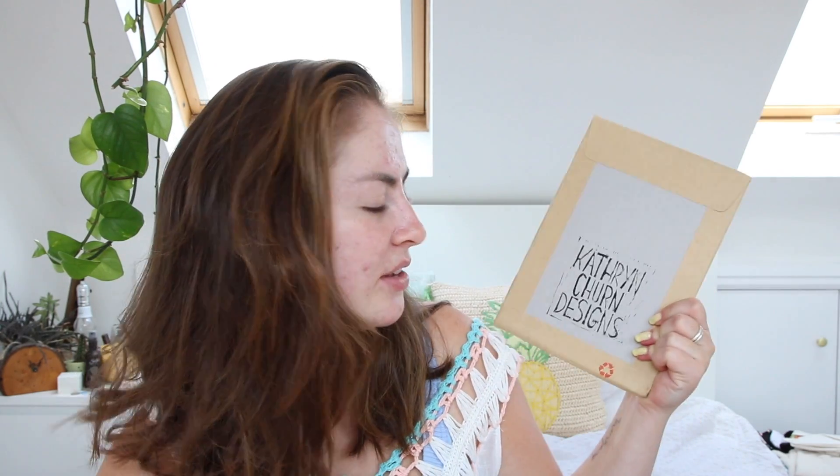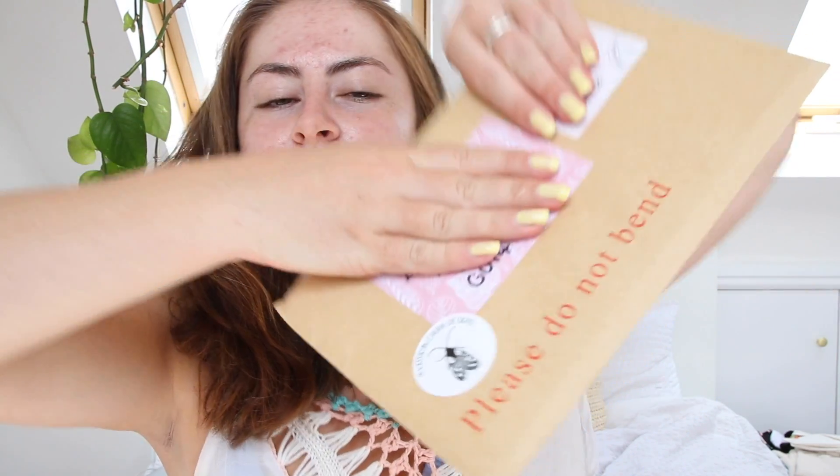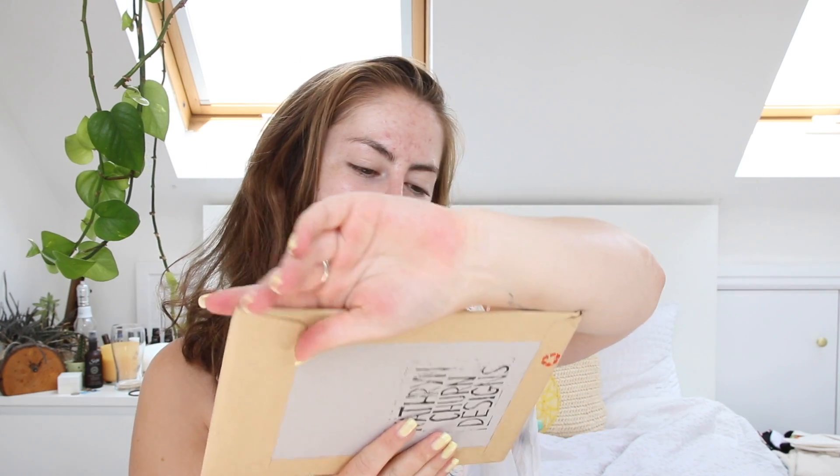Catherine Churn Designs — before I've even opened it, there's a little stamp on it that tells you exactly where this is from. So I already know that this is from Catherine, which means this is my little notebook that I ordered. I'm going to cover my address, but you can already see there's a cute little sticker on there which says Catherine Churn Designs again and it's got a little moth on it. I know I ordered a notebook but I can't actually remember what design I ordered because I ordered it quite a while ago — this was the first thing to arrive.